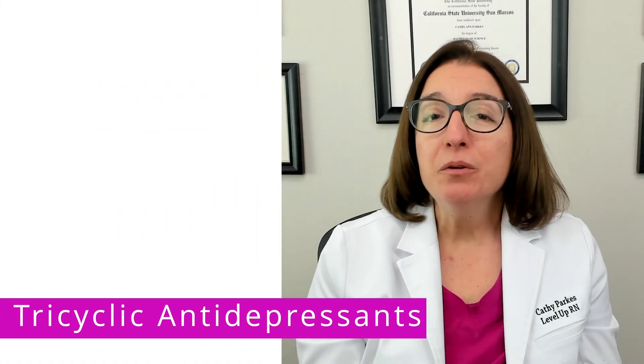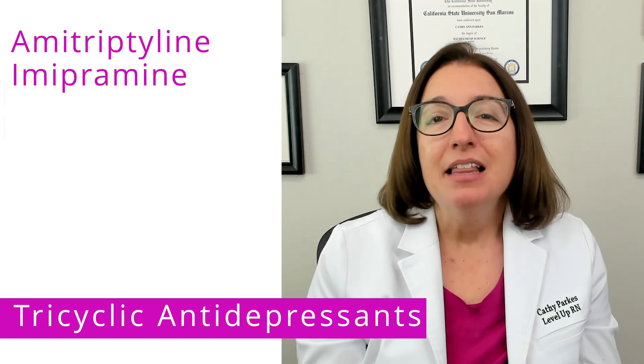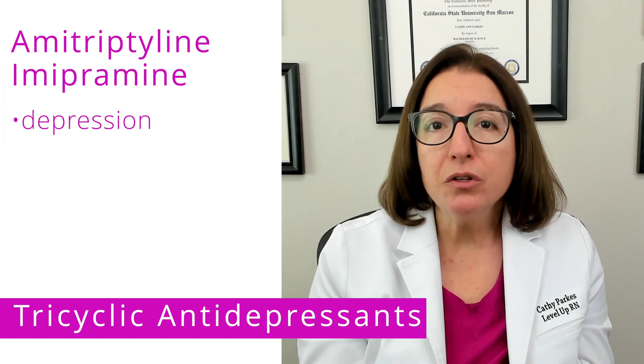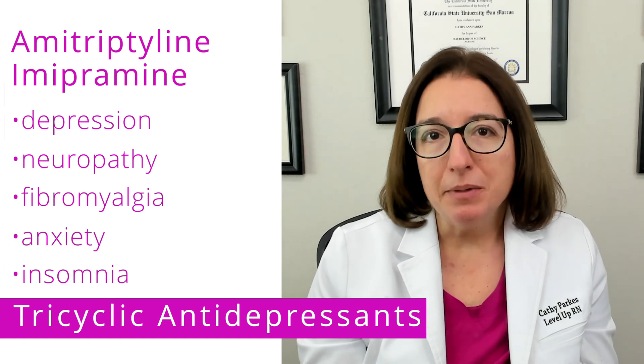Tricyclic antidepressants include medications such as amitriptyline and amipramine. These medications are not only used to treat depression — they are also used to treat neuropathy, fibromyalgia, anxiety, and insomnia.